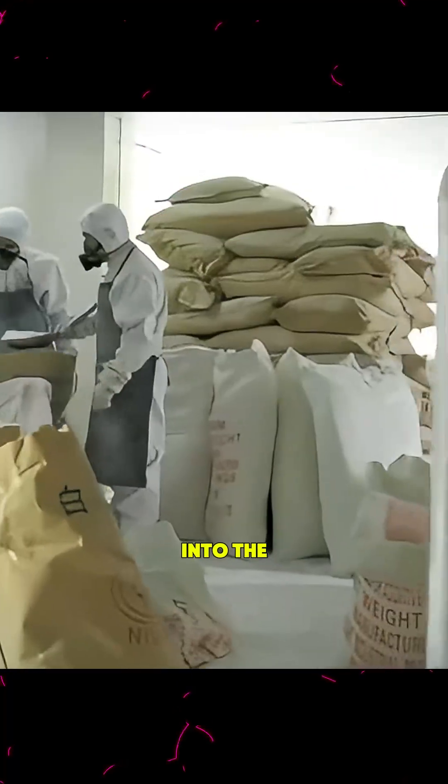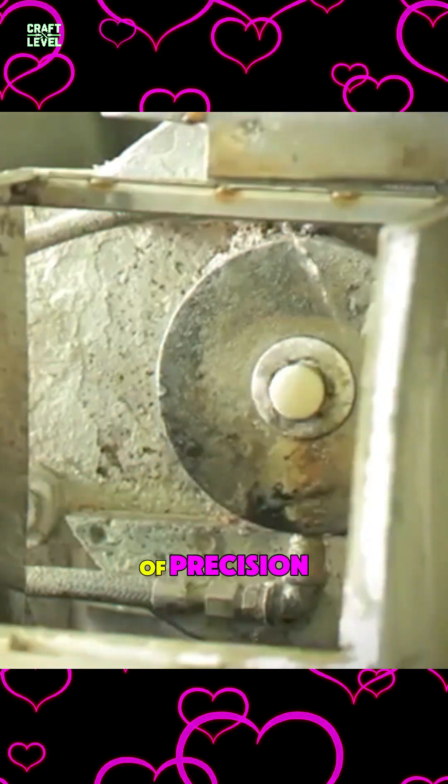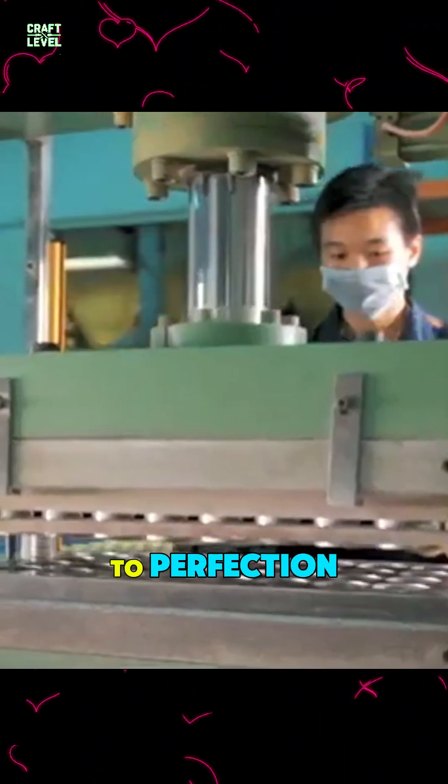Ever wondered what goes into the perfect bounce of a tennis ball? It's not just rubber and felt — it's a scientific blend of precision, pressure, and craftsmanship. From natural and synthetic rubber compounds mixed for hours to high heat molding and precise adhesive bonding, every step is engineered to perfection.